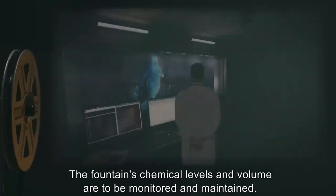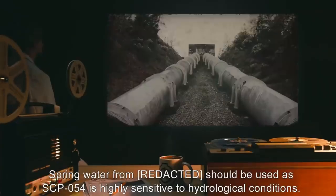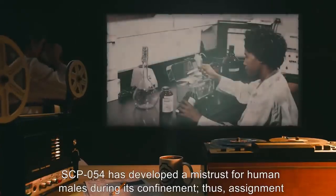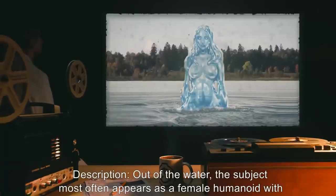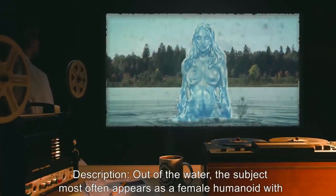In the event of a breach, the surrounding area should be evacuated and the enclosure flushed with liquid nitrogen. The fountain's chemical levels and volume are to be monitored and maintained. Spring water should be used as SCP-054 is highly sensitive to hydrological conditions. SCP-054 has developed a mistrust for human males during its confinement; thus assignment of female personnel is recommended.